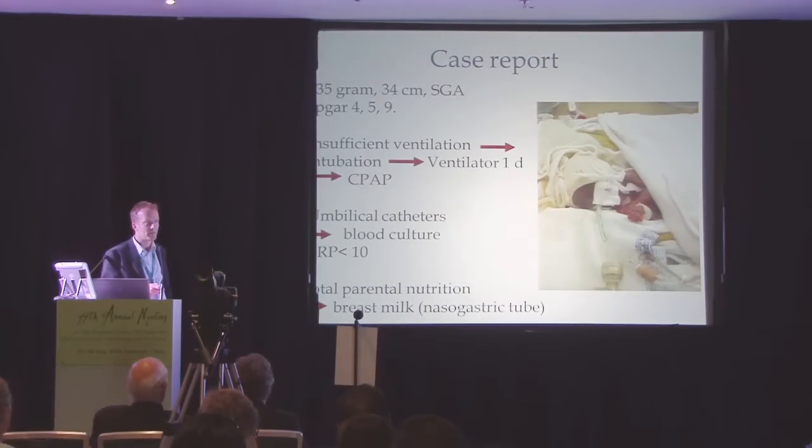We start with total parenteral nutrition, but we also start with breast milk the first day. We have donor milk in Sweden, and we increase the amount, and hopefully the child is fully fed after two to three weeks. It needs intravenous lines for two to three weeks, and that also is a risk factor for infections.